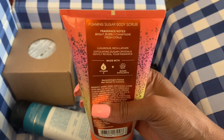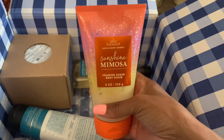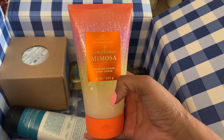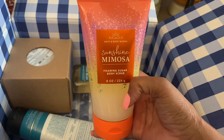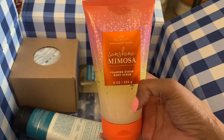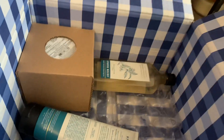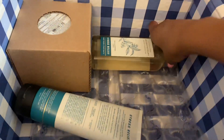The notes are bright bubbly champagne and fresh citrus, so this is very fruity and citrusy and it smells so good. It's really great for uplifting your mood and just perfect for warmer weather. That's the Sunshine Mimosa Foaming Sugar Body Scrub — I love the packaging. It's regularly $16.50, so I got that one for free.